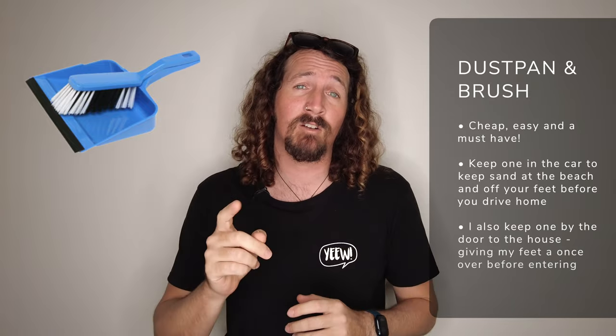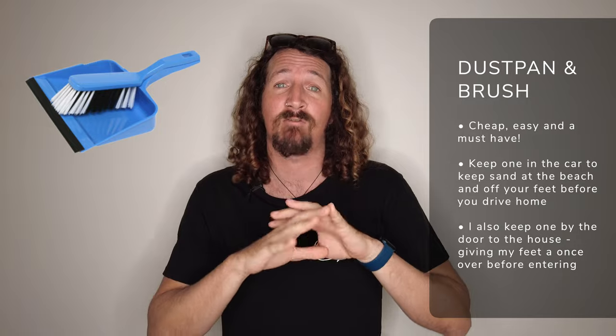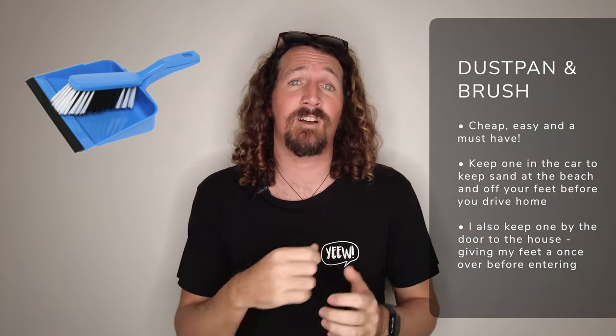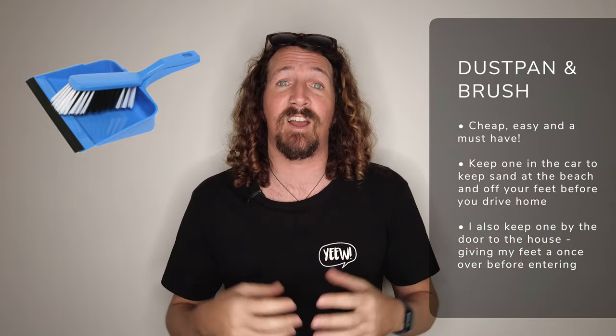Next, keeping things simple — a dustpan and brush. My girlfriend absolutely hates the fact our car and the front of our house resemble a beach most of the time, so a dustpan and brush is a really good investment. Keep it in your car to keep your car nice and clean, and keep one by the door of the house so you can brush your feet off after a good day at the beach.